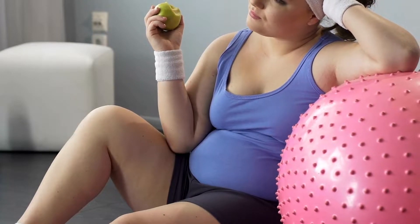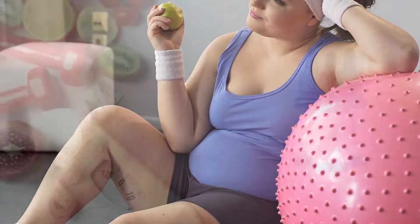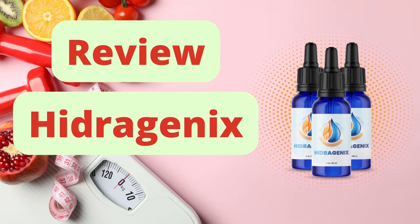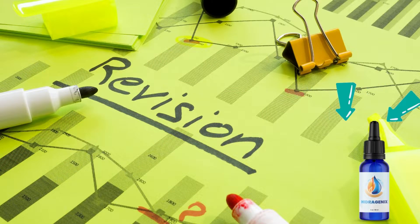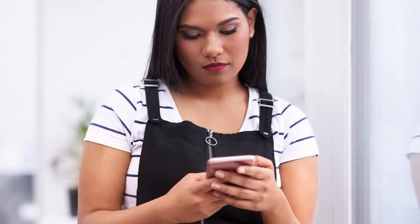Hi, my name is Ana and excessive weight has been my number one enemy, therefore this review video about the Hydrogenix product. This review was recorded to help you understand clearly and honestly about Hydrogenix. All the information on the product can be found on the official website.